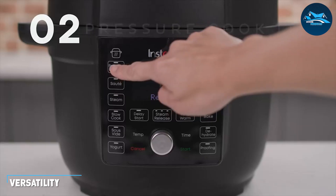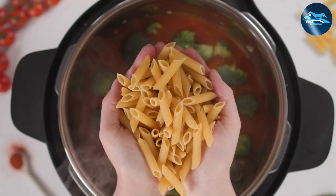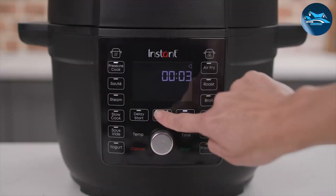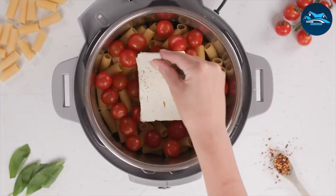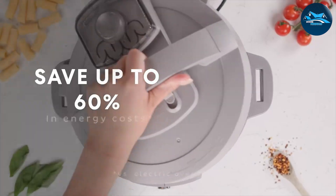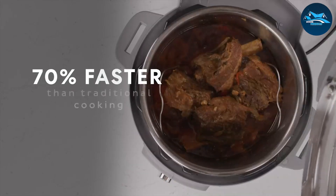In the realm of versatility, the instant pot shines brightly. With its multiple cooking functions, you can whip up a wide array of dishes — from hearty stews to delectable desserts — all in one pot. Its versatility makes it a space-saving and time-saving solution for many kitchens.